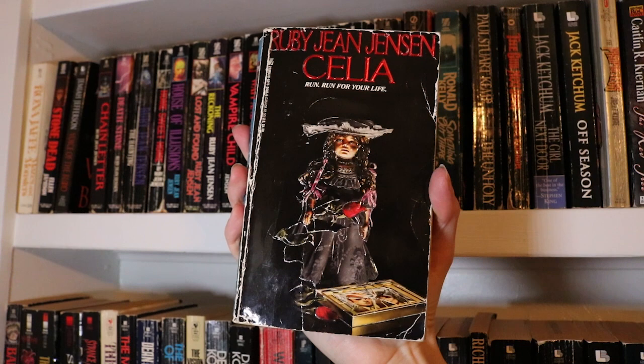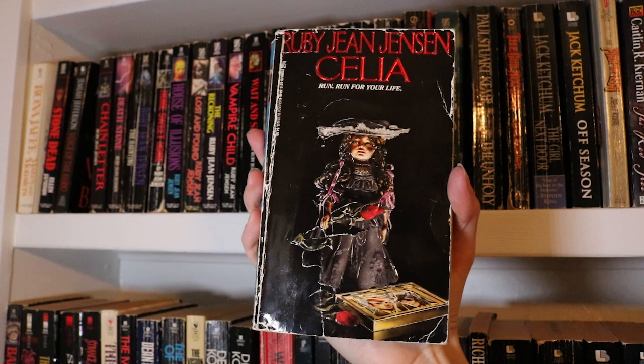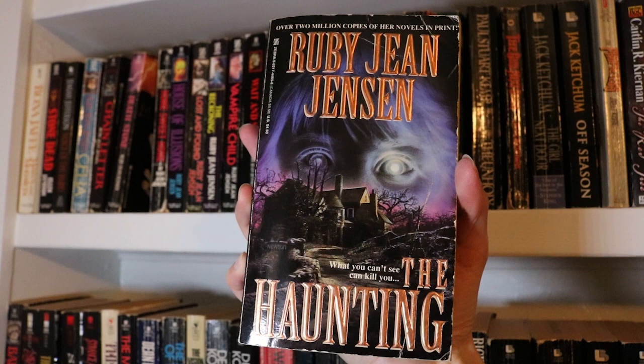Moving on to my Ruby Jean Jensen's — she is a wonderful author. I have really enjoyed everything of hers that I've read so far, though I haven't read this one yet. This one is Celia. Chain Letter — love all this embossing on the cover of the gates. Very cool. Death Stone. The Haunting.